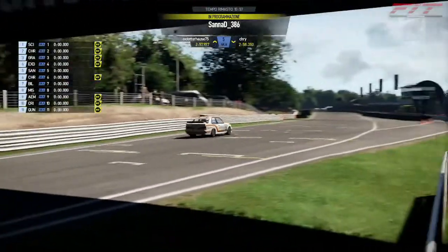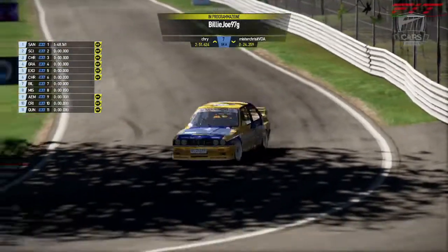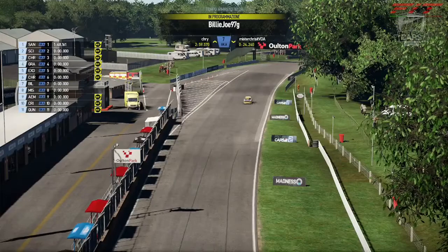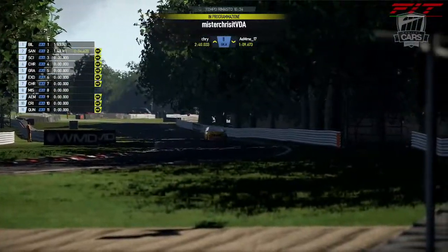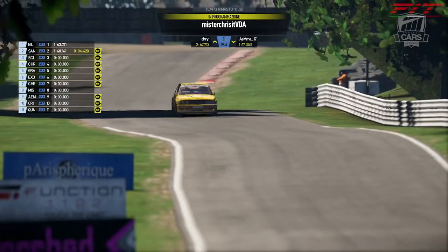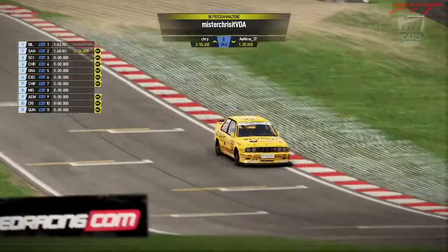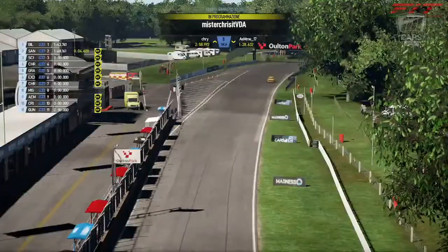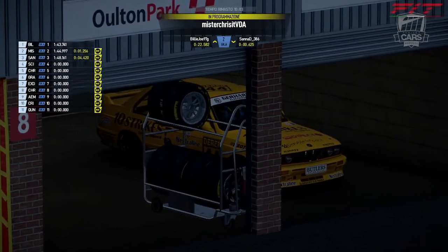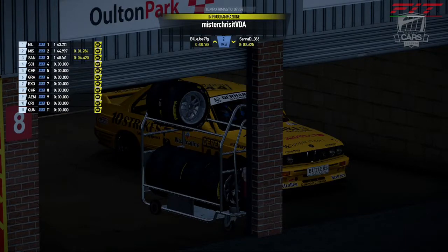Sanna chiude in 1:48.1, un tempo decisamente alto. Arriva Billy Joe, uno dei grandi favoriti: traverso importante in curva, e fa un ottimo 1:43.741. Mr. Chris purtroppo è dovuto rientrare in box, un errore che costerà la partenza dal fondo. Chris va sul traguardo stampando 1:44.9. Per ora Billy Joe è in testa con circa un secondo e 2 di vantaggio su Mr. X, e 4 secondi su Sanna.